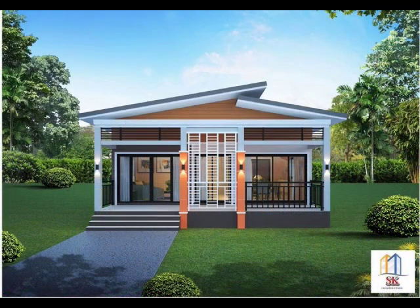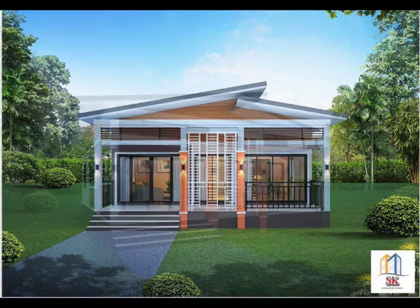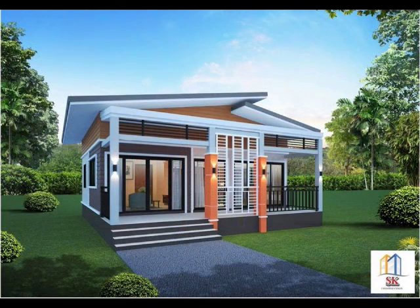House Design No. 7: A glassy and boxy house plan with three bedrooms and two bathrooms. A small yet charming house full of design that you can copy for your dream home. It has a beautiful terrace in the front for simple gatherings of family, friends, and guests.